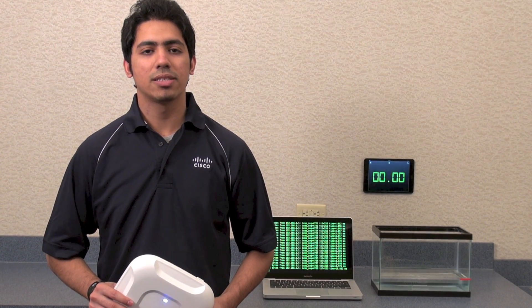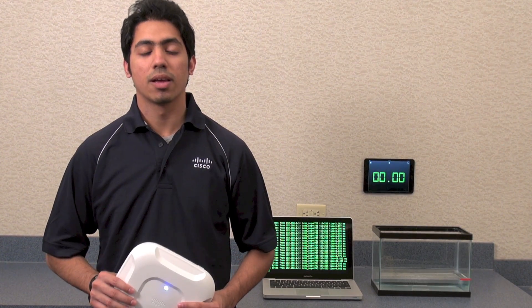Today, I'll be demonstrating a simple creative test case scenario to analyze the differences in the quality of access points between Cisco and Aruba. Let's check it out.